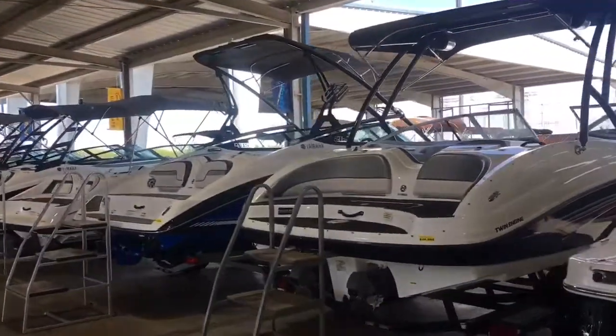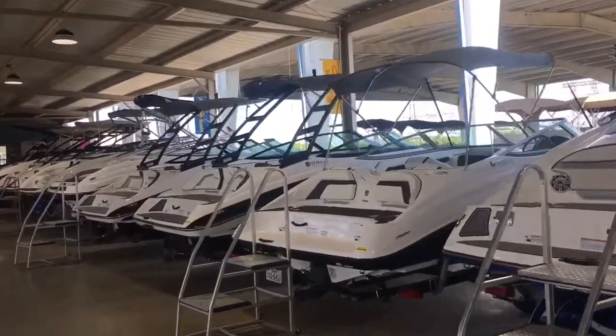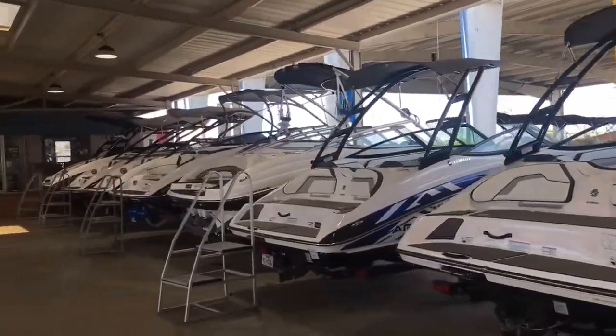Thank you guys for watching. As you can see, we've got a huge selection of Yamaha jet boats here at the pre-owned center at Philville Boats in Louisville, Texas. We'll see you next time.